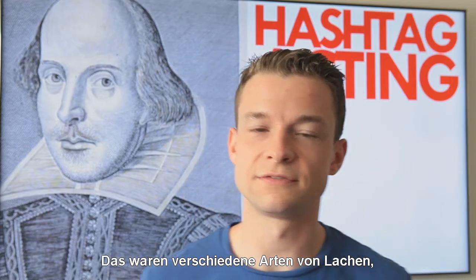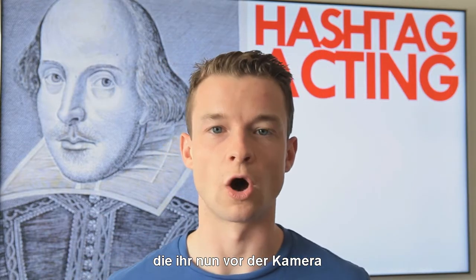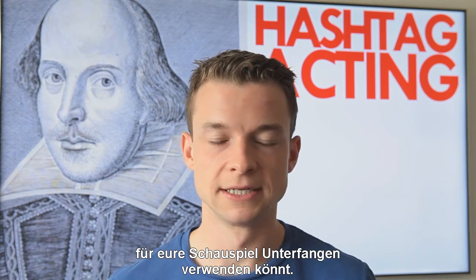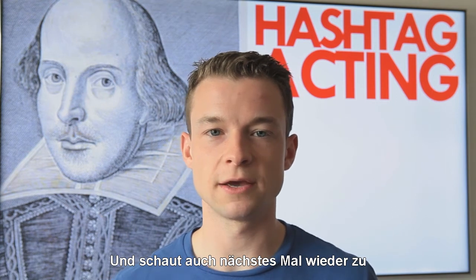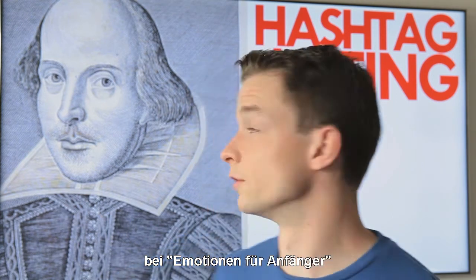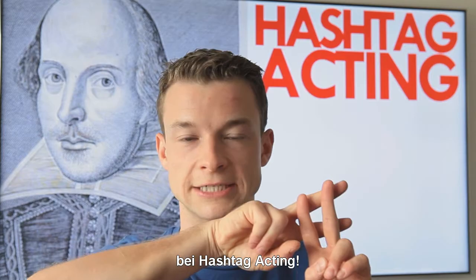Those were different types of laughter you can now use on screen for your acting endeavours. I hope you found this useful. Tune in next time for Emotions 101 on Hashtag Acting.